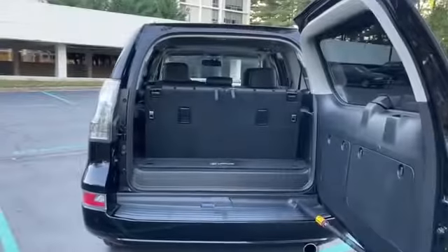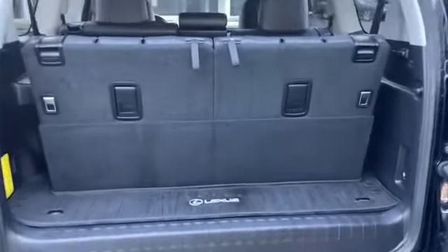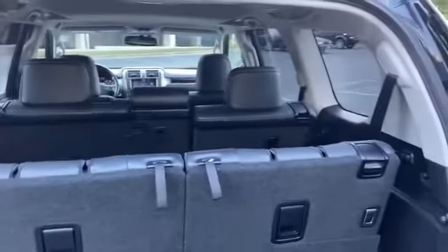Universal garage door opener, power side view mirrors, variable speed intermittent wipers, alarm system, air conditioning, ABS, power locks, front side airbag, and four wheel disc brakes.